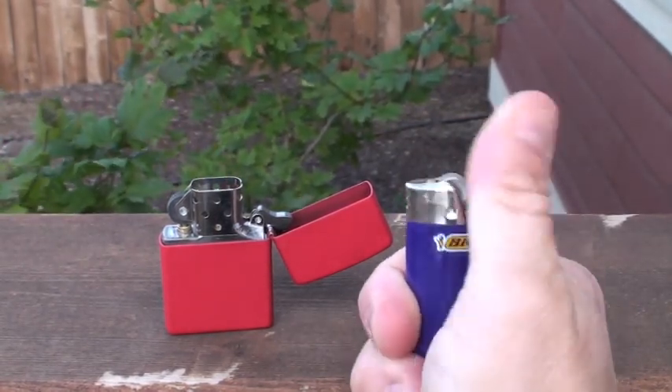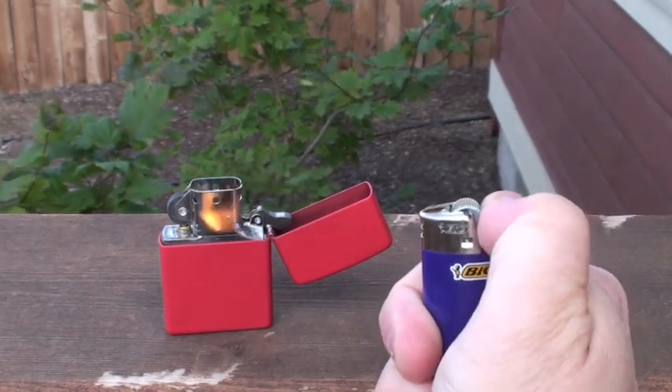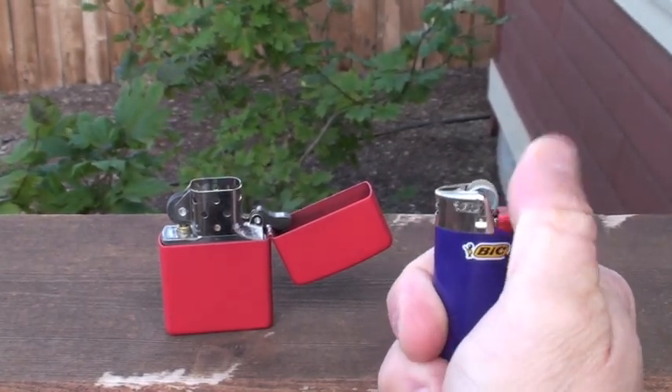There we go. Is the Zippo worth it? I'd say yes, in my opinion.